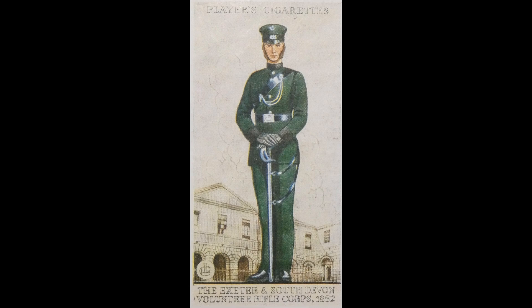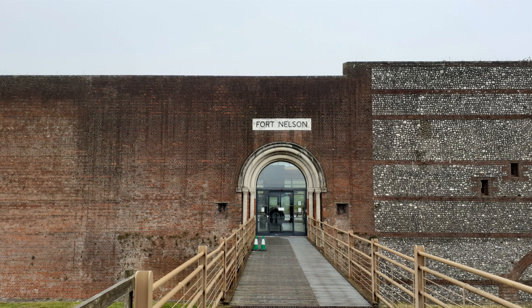The first soldiers to occupy Fort Nelson would march through its gates in September of 1871. They were two companies of the 1st Battalion of the 4th Regiment of Foot, which was composed of 7 regular army officers, 171 volunteers, 2 horses, 17 wives, and 24 children.